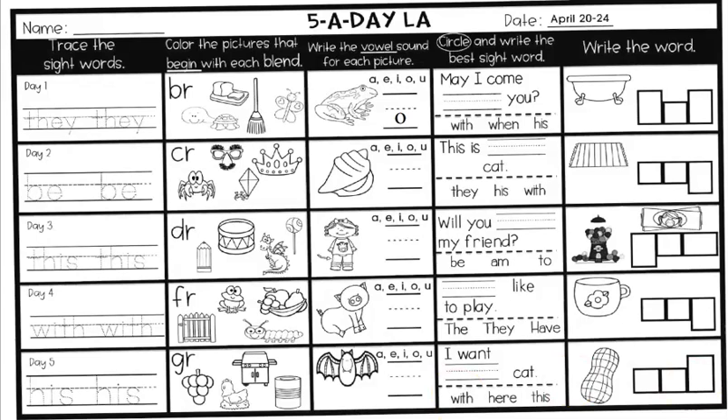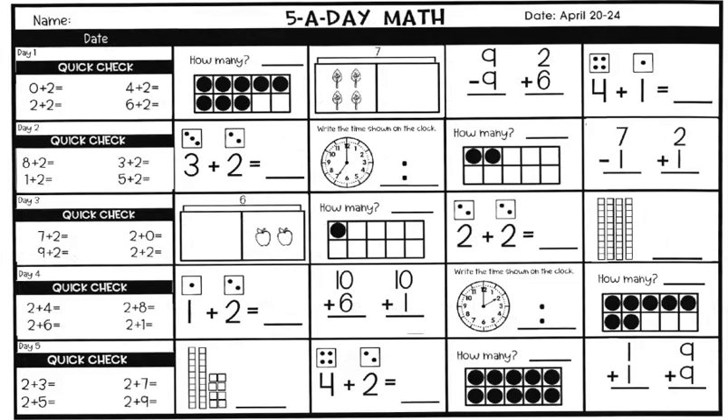Awesome job. We're going to move on to math. Here's the five-a-day math work for April 20th to 24th. Same thing as the reading language arts — you do day one and go from left to right, through day five left to right, and I will help you work through this.